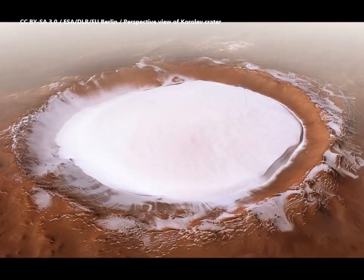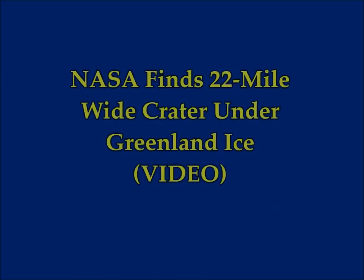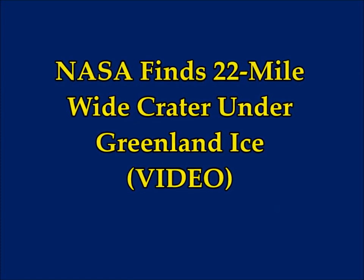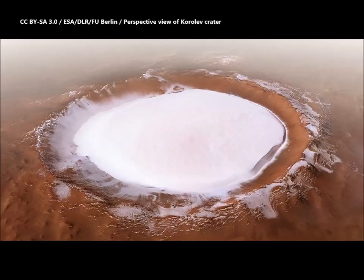NASA finds a 22-mile-wide crater impact under Greenland ice. There are videos in here that you can see — I'll leave the main one from NASA underneath in the description box. This is on Sputnik News today.